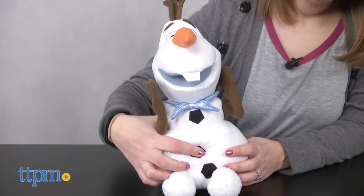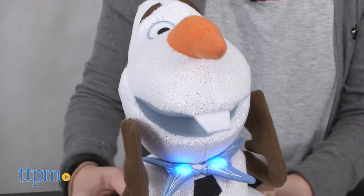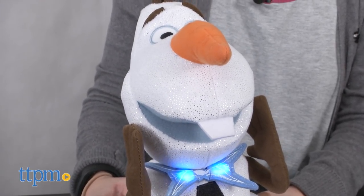Olaf's blue bowtie lights up as he talks and sings. The toy comes with two AA batteries for the try-me feature, so we recommend replacing them before you play for best results.